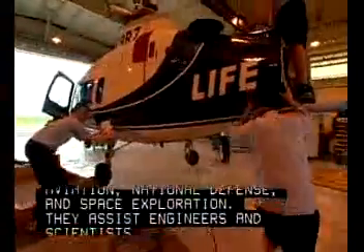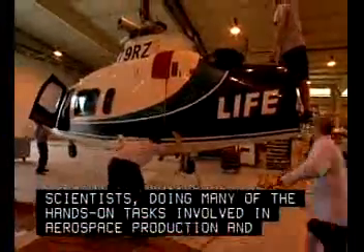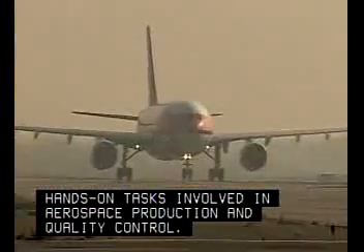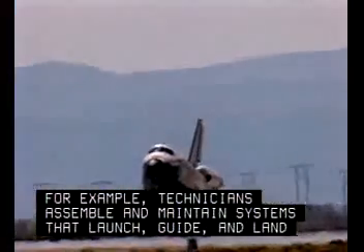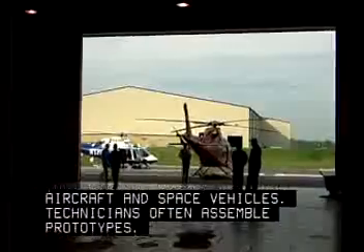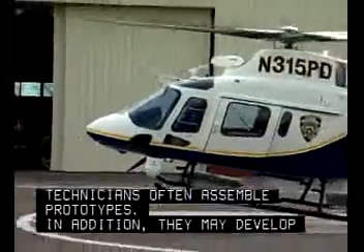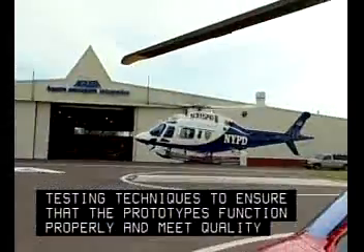They assist engineers and scientists, doing many of the hands-on tasks involved in aerospace production and quality control. For example, technicians assemble and maintain systems that launch, guide, and land aircraft and space vehicles. Technicians often assemble prototypes, and may develop testing techniques to ensure that the prototypes function properly and meet quality standards.